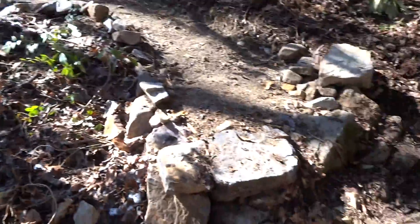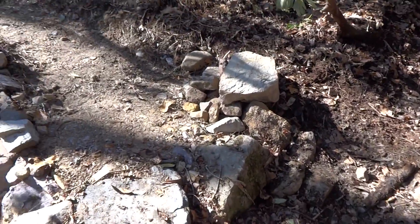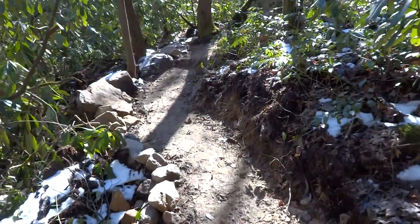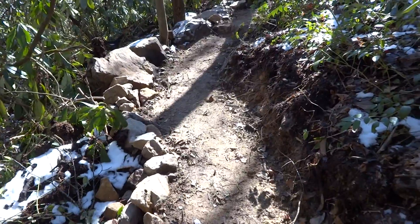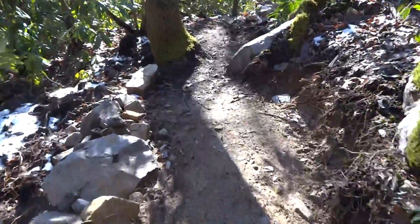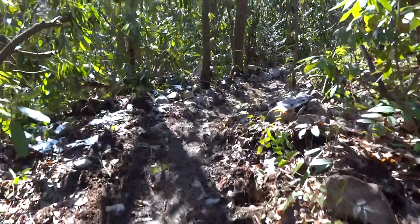Now it's just a nice step-over, but it's easy enough to get over. We worked on this section last week — there's a nice little turn right here with a big rock that couldn't be moved.